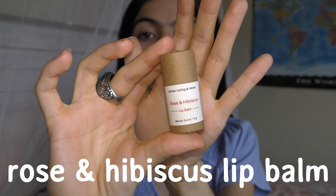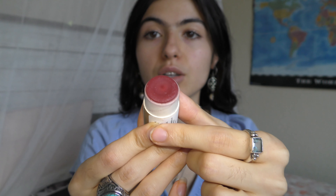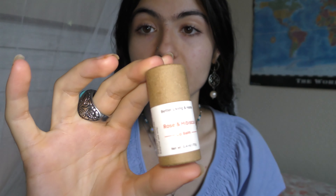For my lips, I use this basic lip balm — Rose and Hibiscus by Better Living at Home. I got this on Etsy. It's $5 for a little one like this, and it's one of these little push-throughs. I like that it's all cardboard, so it's good for the environment. It smells like hibiscus, and she has a whole bunch of different scents if you don't like this one. I got two of these, they last a long time, and they work really well.